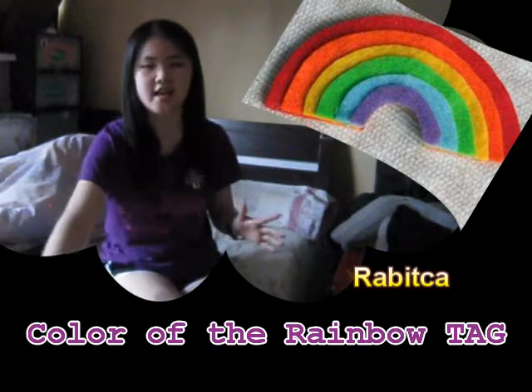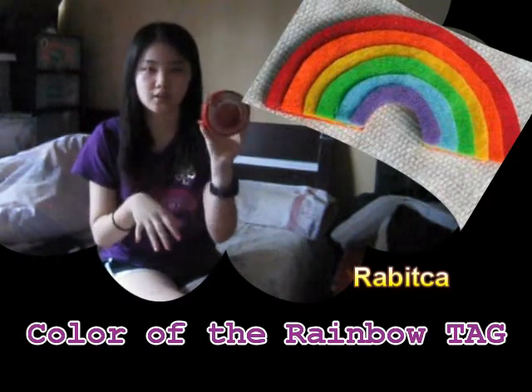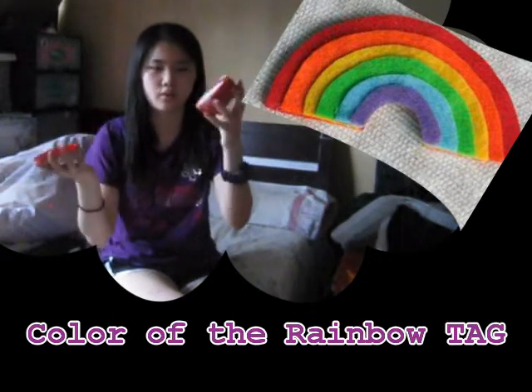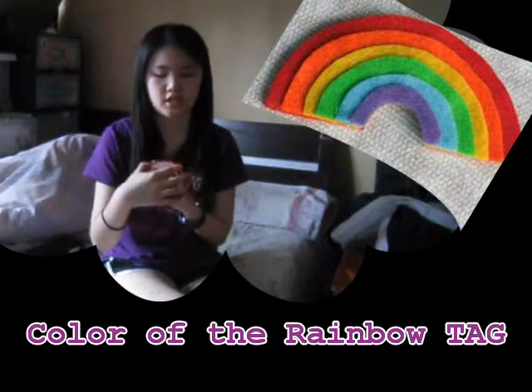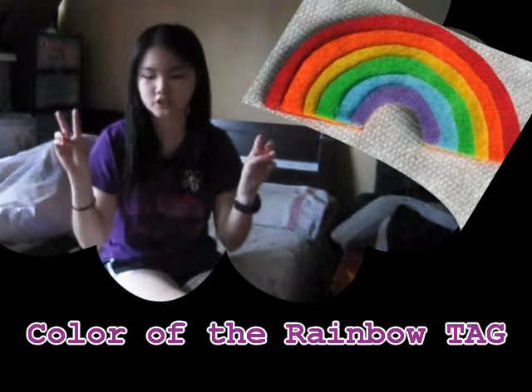The first item in the red category is the Cranberry Joy Body Butter from The Body Shop. Inside it's pink, so I guess it's a 2-in-1 color. I personally really like the smell — it's really moisturizing. My mom hates the smell, but I love it. And now I'm going to talk about orange.